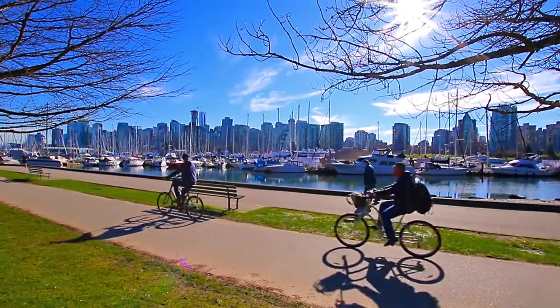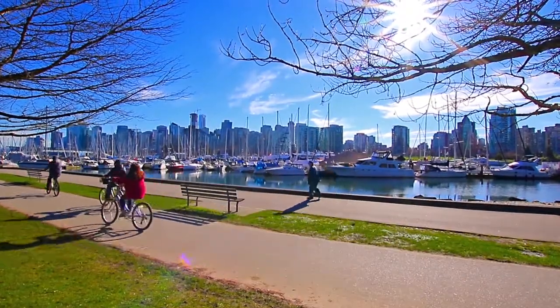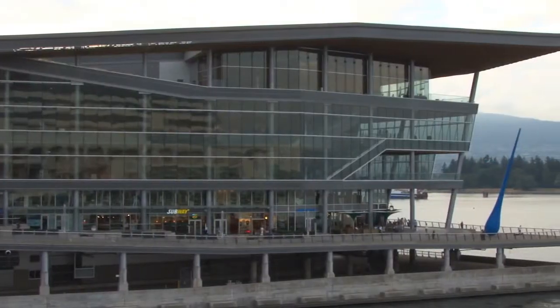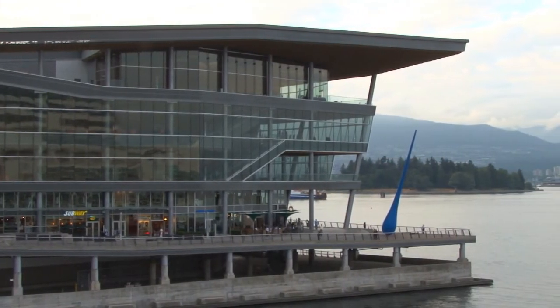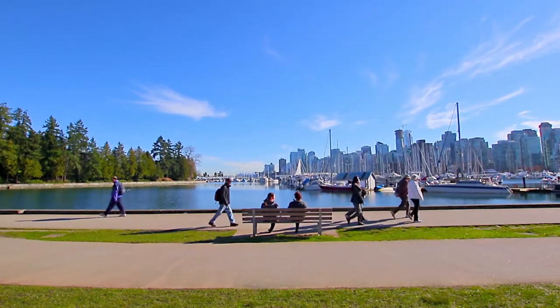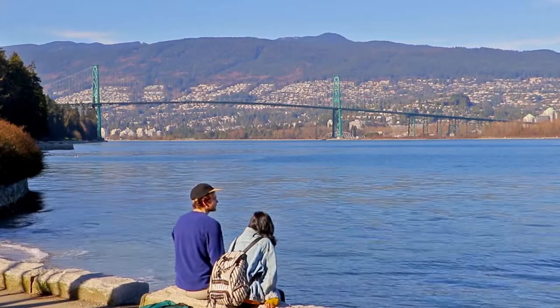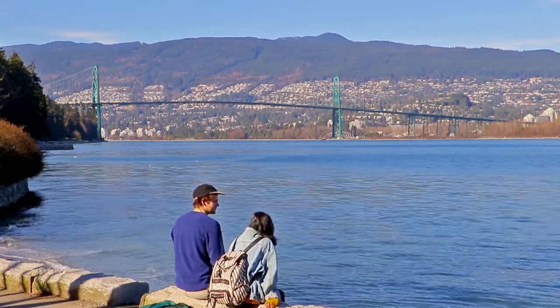Coal Harbour is a robust, though calm pocket of downtown Vancouver, right on the waterfront of Vancouver Harbour. The Vancouver Convention Centre, Olympic Cauldron, Marinas, and Sea Wall all attract locals and visitors throughout the year, who stop for a coffee or lunch break against a stunning West Coast backdrop.